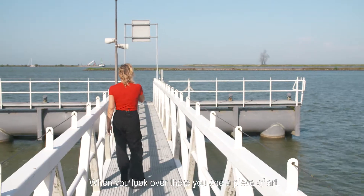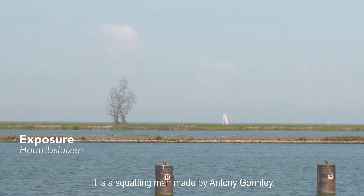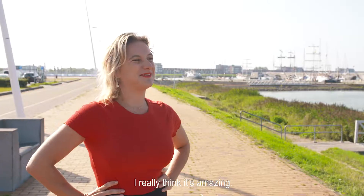When you look over there, you see that this is a piece of art. It's a squatting man made by Anthony Gormley. When you come closer, you only see an abstract form of steel. I really think it's amazing.